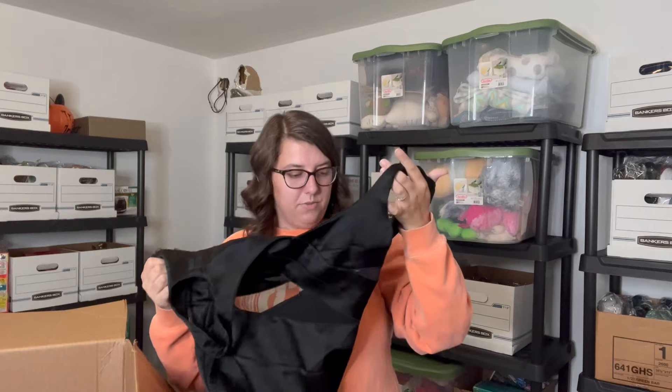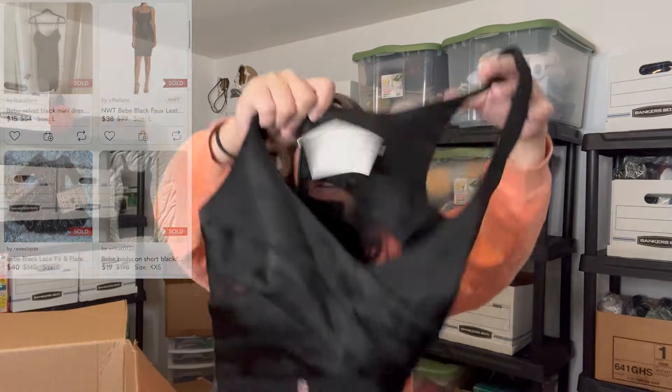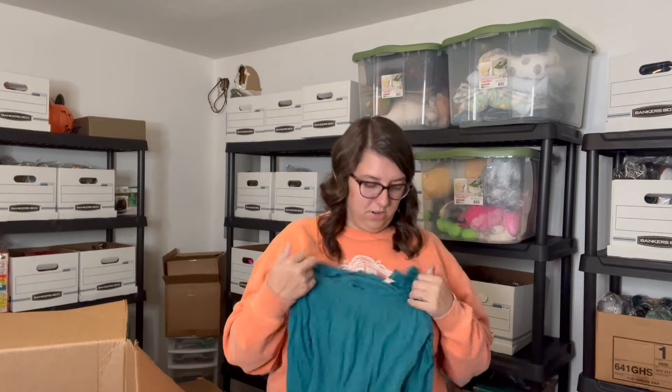Next we've got Old Navy Vintage extra small t-shirt. Bebe — or BB — extra extra small black dress. It's got some see-through fabric in the middle and around the back. It does have the actual tag too, but the price looks like it's cut off. Got some jean shorts — Citizens of Humanity, size 29, Citizens of Humanity by Jerome Dahan. This is my third box filming and my back is starting to hurt! Next we've got Aerie size small teal shirt with some detail around the neck.